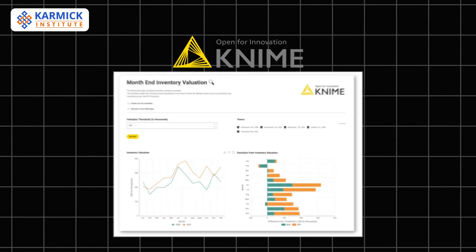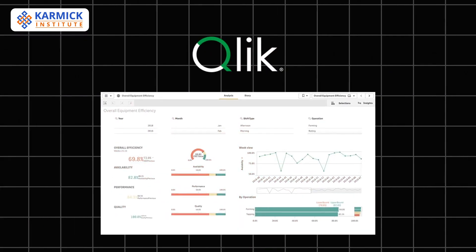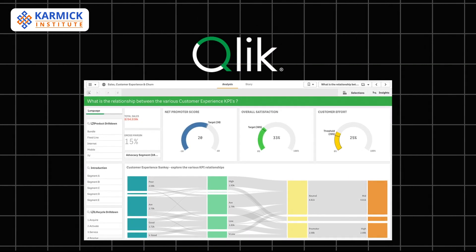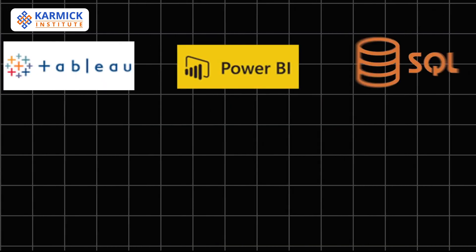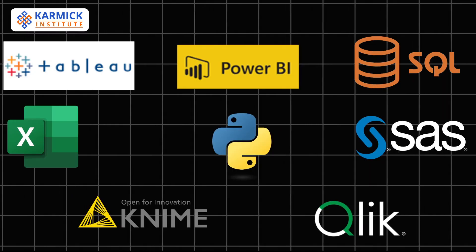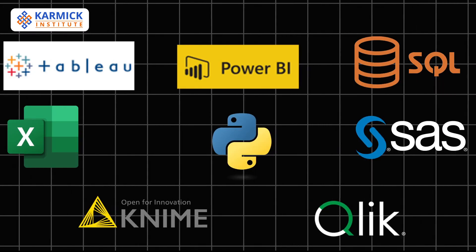Qlik is another leading BI and visualization tool with drag-and-drop dashboards. It's great for interactive reporting and insights. Together, these eight tools form the backbone of modern data analytics, covering everything from visualization and BI to programming and database management.